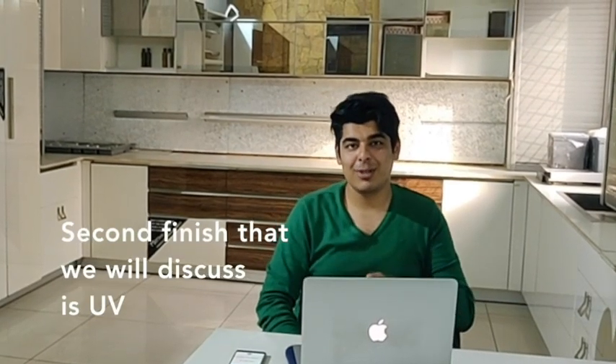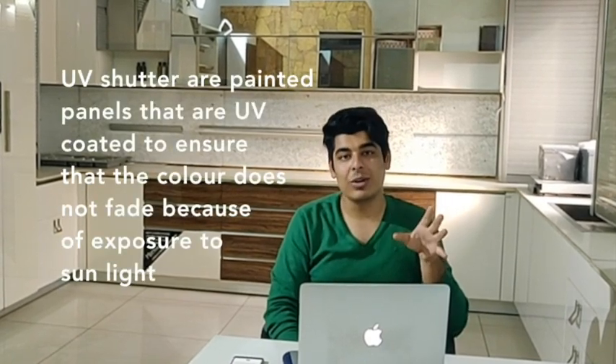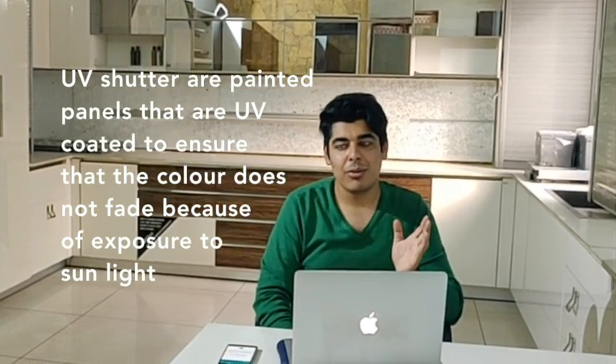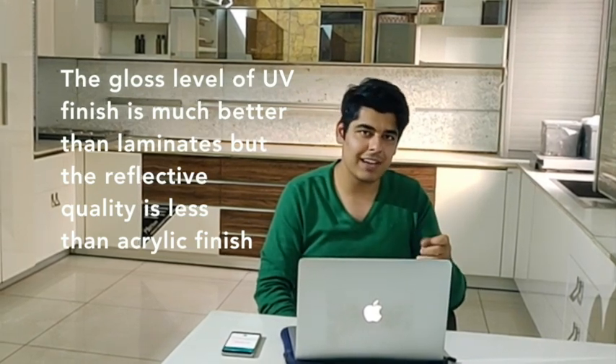The second finish we are going to talk about is the UV shutter finish. This is actually the most confusing finish if one thinks about it. They are painted panels — large panels which are painted and then UV coated to make sure that the color does not fade away due to excessive exposure to the sun. They are great in terms of gloss. Their gloss is very good, though their reflection is not as high as acrylic sheets, and they have a slight blurriness within them, also called the orange peel effect in the industry.